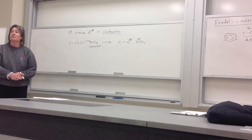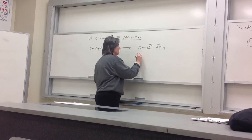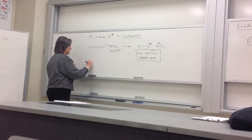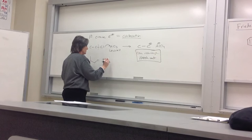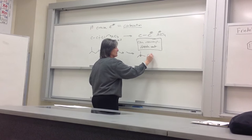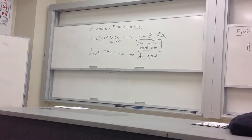That brings us to our first problem. With carbocations, what do we always worry about? Rearrangement. So this is a problem — the carbocation can rearrange. That's one of the big limitations. This particular ethyl example won't rearrange — it's got nowhere to go. But if you had, say, a propyl halide and used AlCl3, you create a secondary carbocation that's going to rearrange. Your actual electrophile is going to be the rearranged one. Sometimes you don't have to worry about it, but sometimes you do, and you end up with the wrong carbon attached.